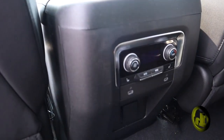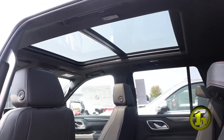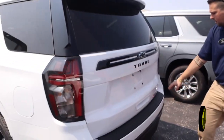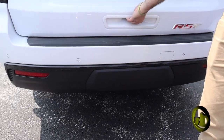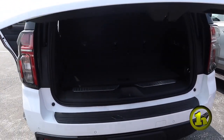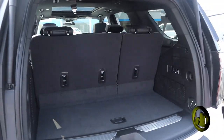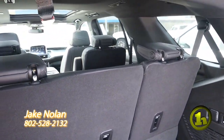You can fold all these seats from the front as well — pretty awesome feature. Pop open the trunk here for you — got the RST badge in here, sensors everywhere. This thing is loaded up with safety features and all sorts of fun stuff. There you have it — a better look at this beautiful Tahoe.